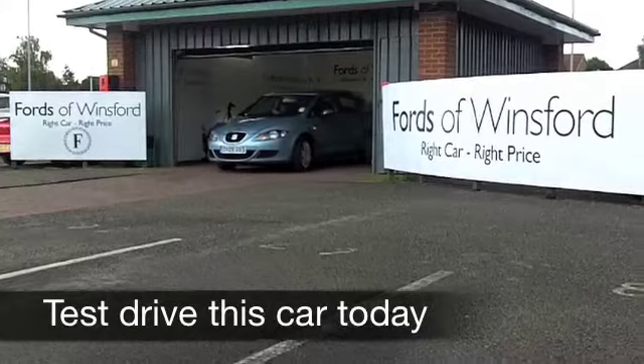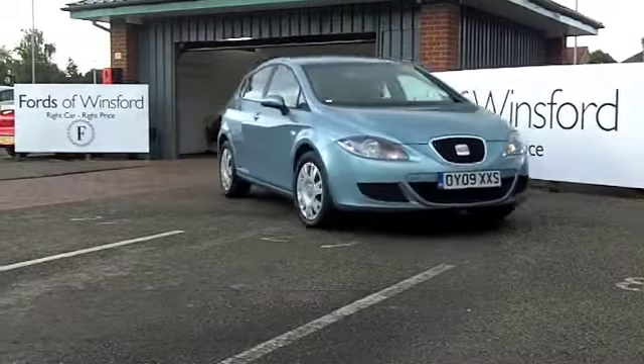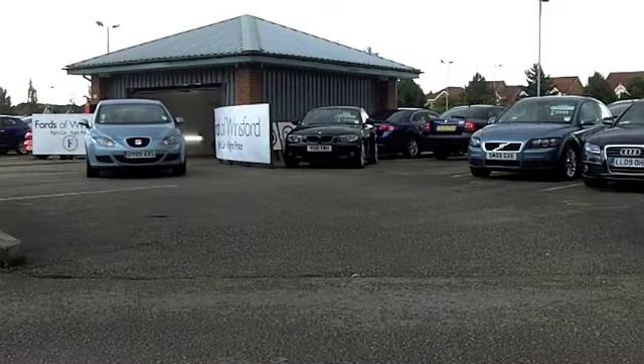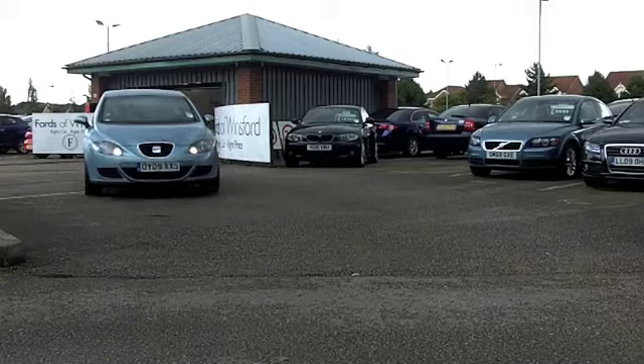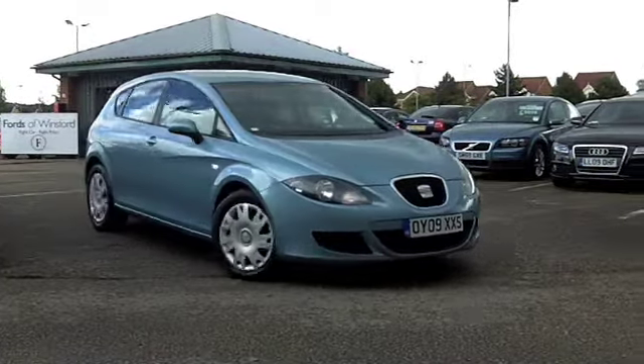The lovely blue paintwork on this Seat Leon really is striking — you notice this car, it is a head-turner. This is a 1.9 TDI Reference from 2009. Not just a good-looking car, it's brilliant to drive.